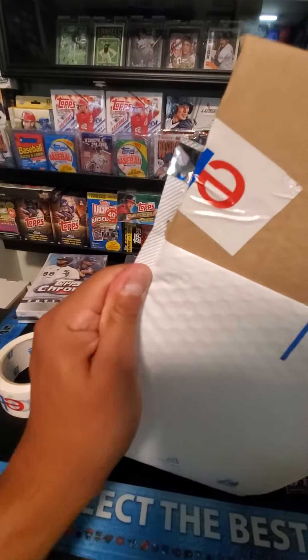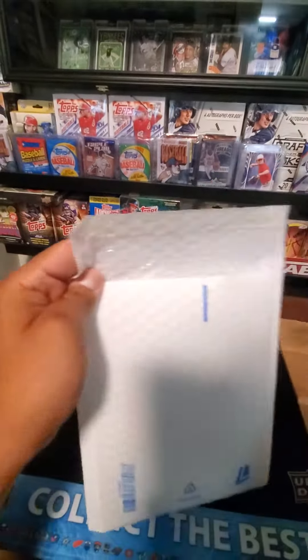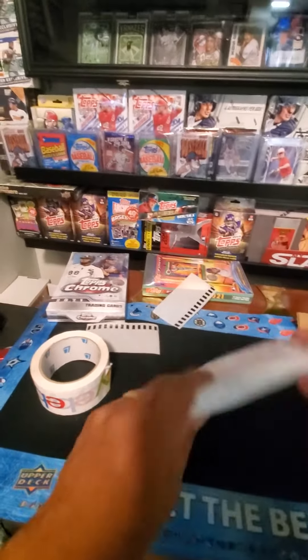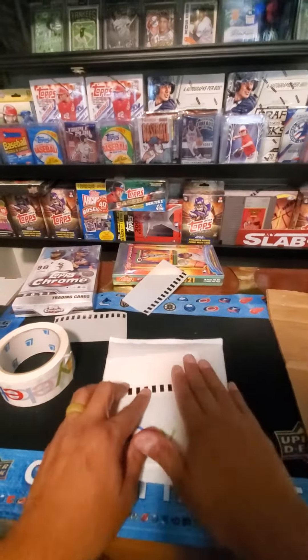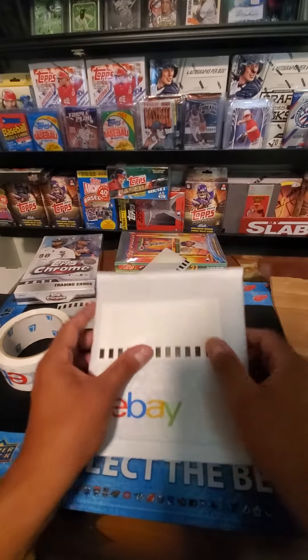Should fit this way — is it not kind of tight? No problem. I'll put the address right here and push this out. Enjoy the card, man — take care!